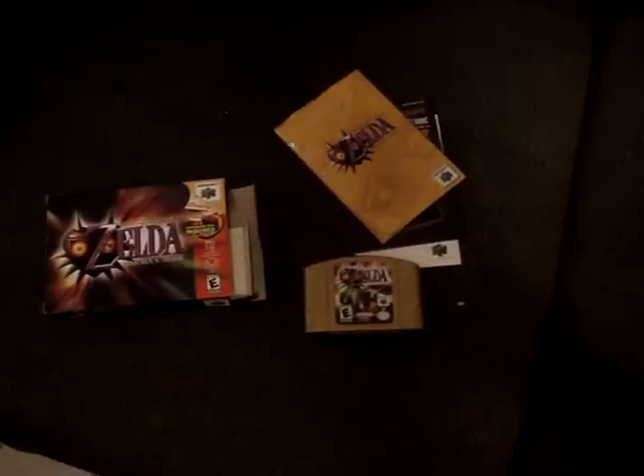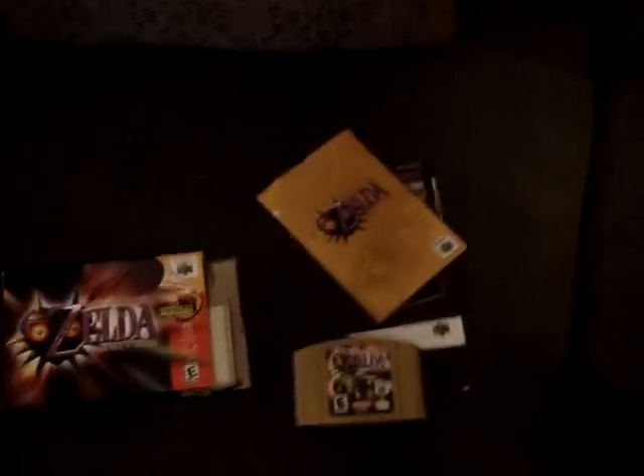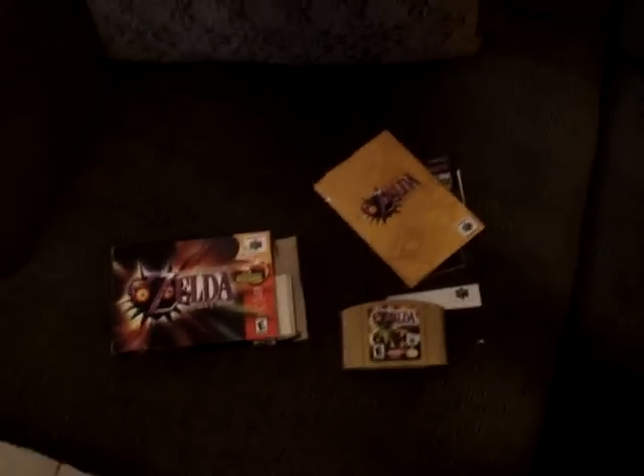That shit goes for — I saw this whole set for $30 to $40 on eBay. Being sold. Not what they're trying to go for, but what they have actually been sold for.